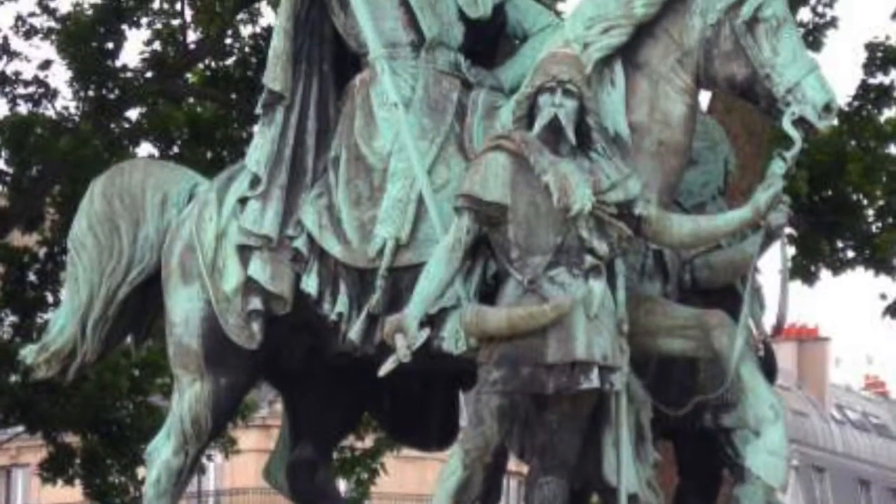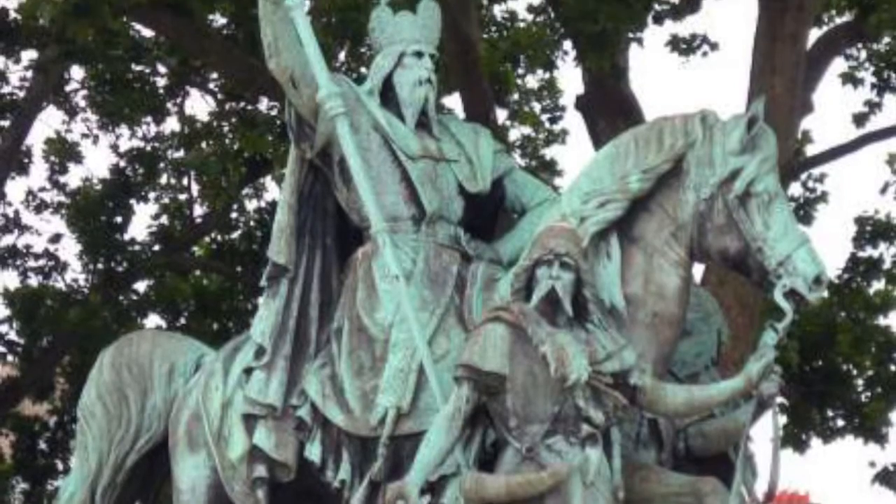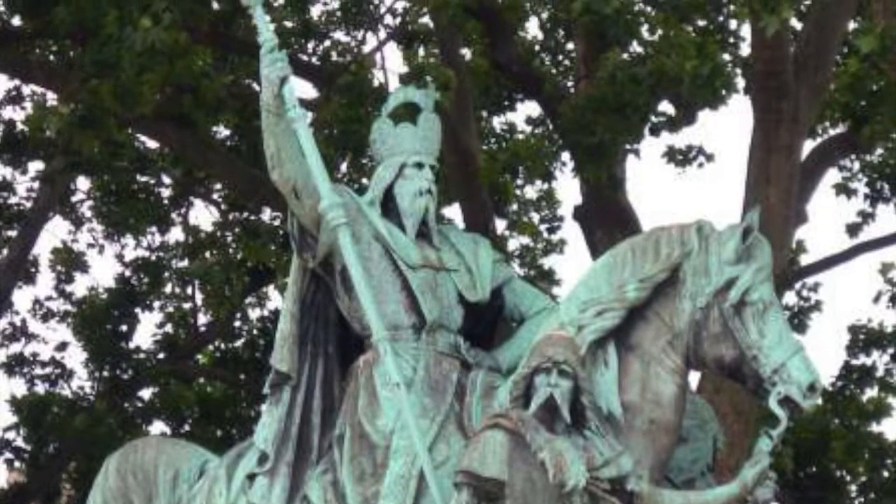On top of the horse is Charlemagne. The statue of Charlemagne outside the cathedral reads 'Charlemagne et ses Louis,' which translates to 'Charlemagne and his noble guards.'